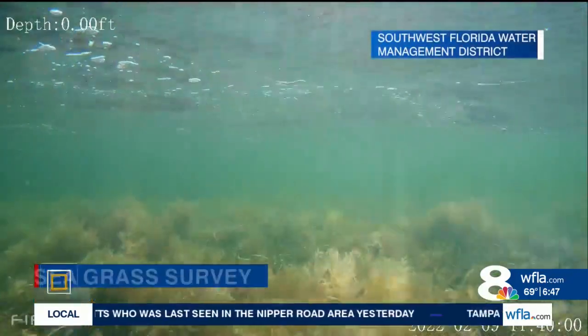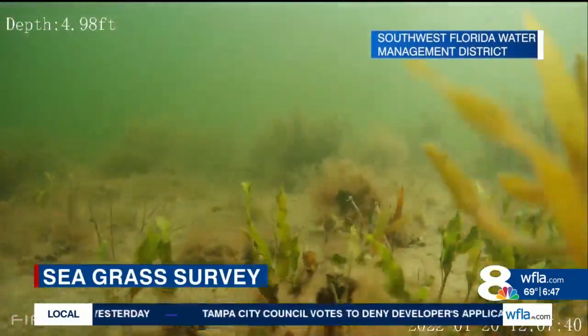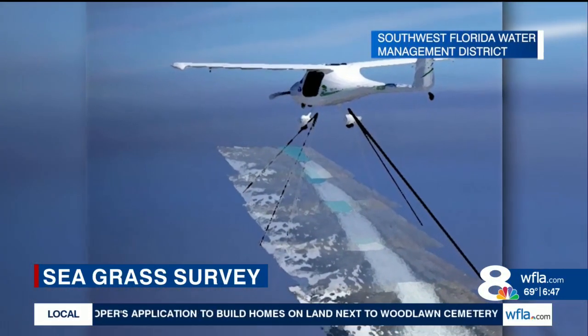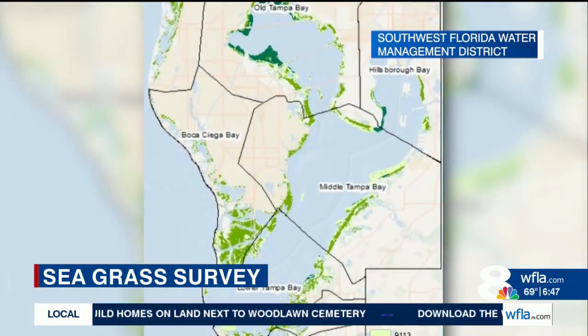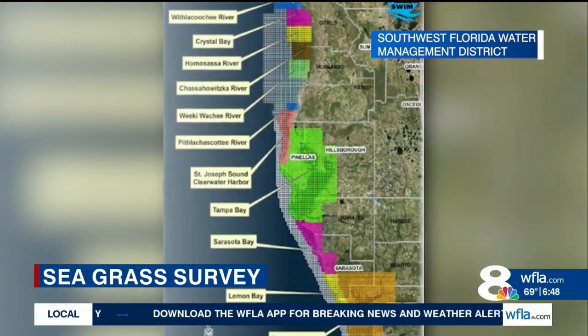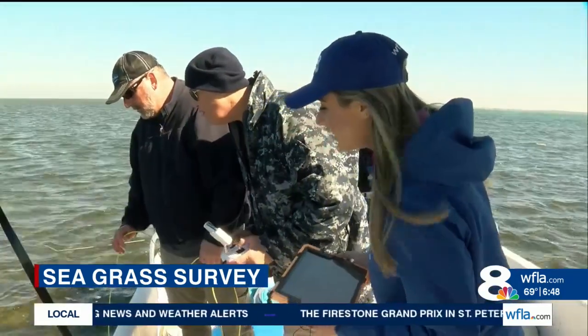We kind of consider them the canary in the coal mine — so they're like the canary in the estuary. If we start to see negative trends, disappearing seagrass for example, then that's an indication that something's going on. The research starts high in the sky with aerial photography to map over 500,000 acres of seagrass in 11 counties.